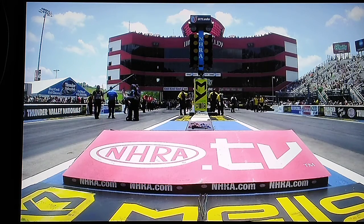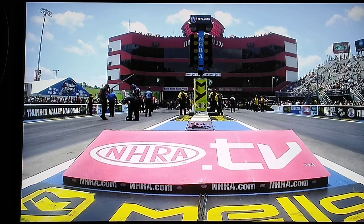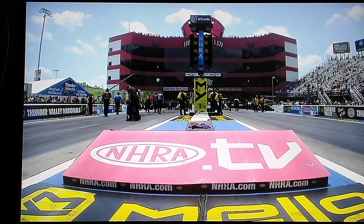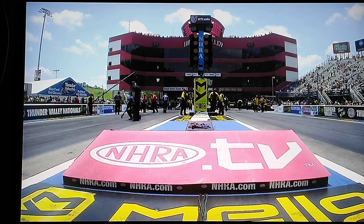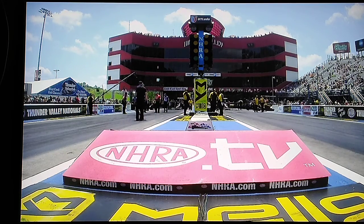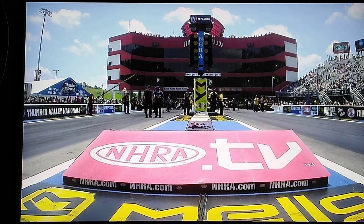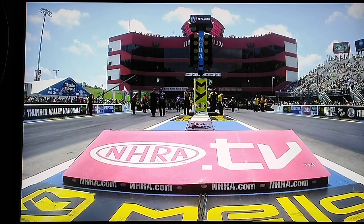Now, here's the interesting thing — the next interesting thing, and we've seen lots of interesting things. Doug Coletta's team has lane choice, up here on the motor mile side of the racetrack. Dom Lagana, the Nitro Ninja, comes up now against Lex Jude. Dom has lane choice, and he is on the Fitzgerald side of the racetrack.